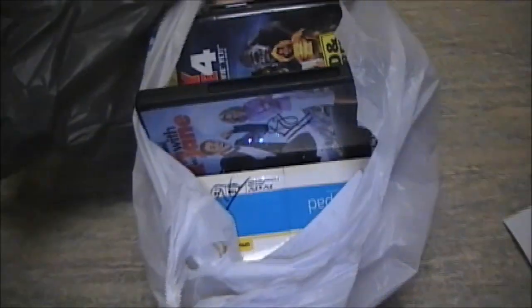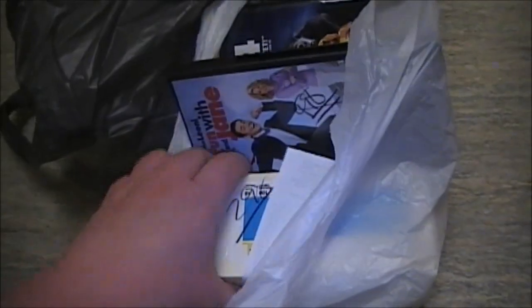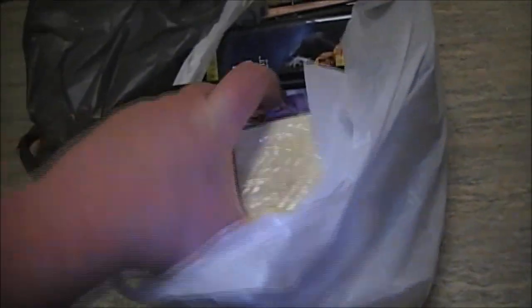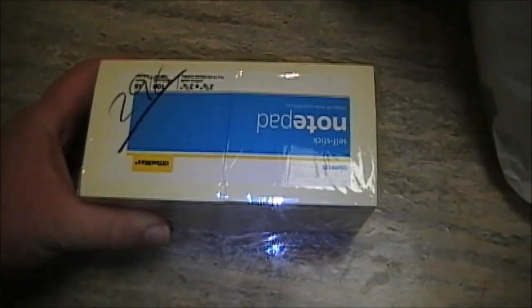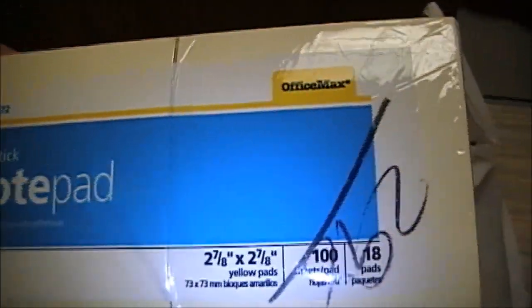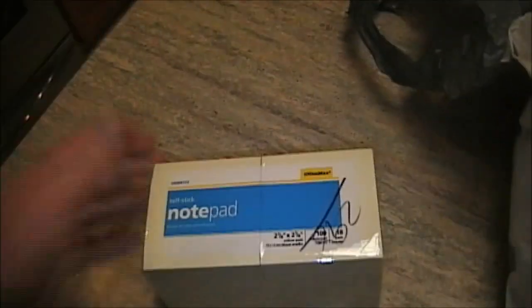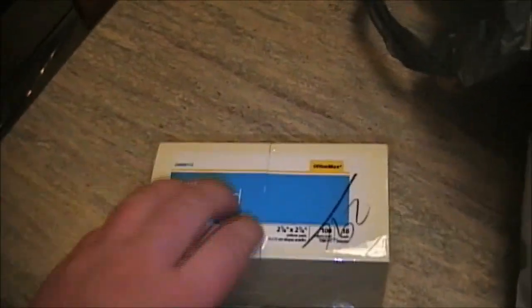Now moving on to what I found at the thrift store today. I found quite a few goodies — as you guys know, this is sale day at my local thrift store, so everything is 25% off. First, for $2.98 minus the 25%, I picked up a huge pack of self-stick notepads. These are the Office Max generic version of Post-its and they work just fine. We use these for leaving notes around the house — should last us a good long while.